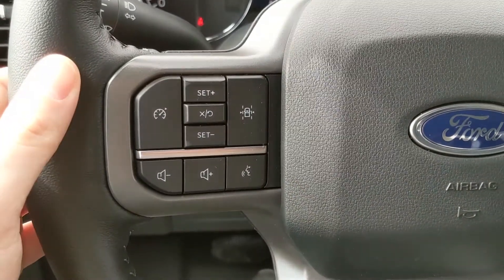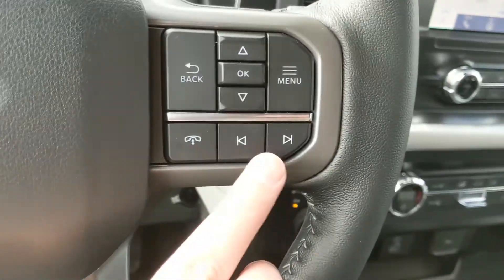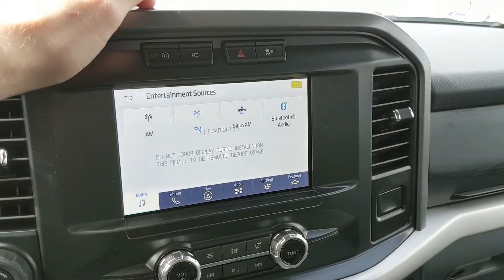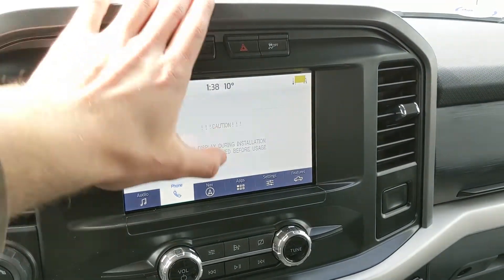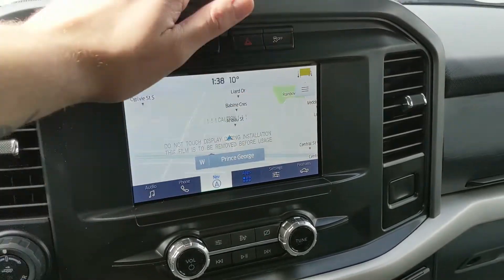Moving on to your center infotainment screen, which offers radio, SiriusXM, and Bluetooth, so you do have some options for whatever you want to listen to. You also have your Bluetooth phone controls, navigation screen so you're hopefully not going to get lost, whatever apps you may have installed, settings for your screen, and general truck features such as driver assistance, zone lighting, towing, and owner's manual.